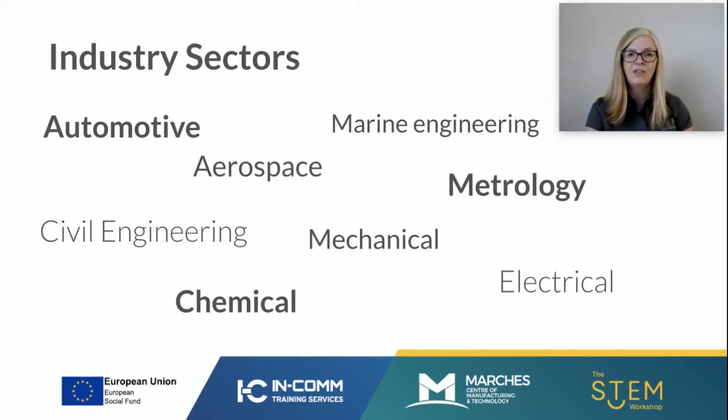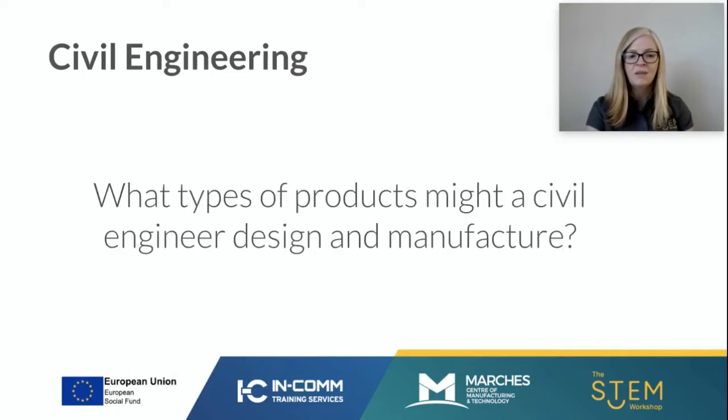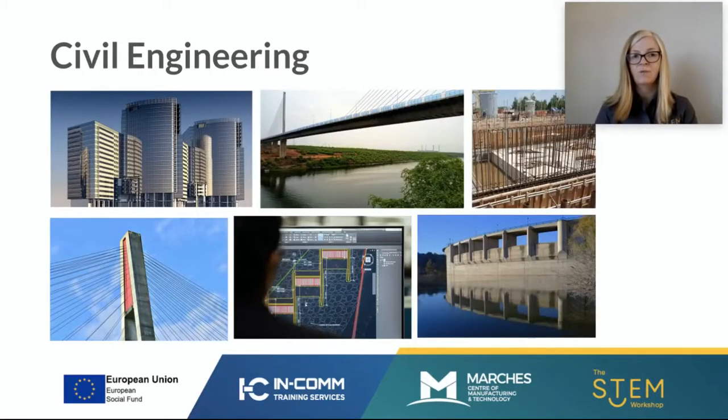We need to think about a challenge that allows you all to access it and be able to produce ideas at home. The sector we're going to link this challenge to is civil engineering. Civil engineers design and manufacture any product that involves a structural application — it could be a building, a bridge, our roads, or a dam. Civil engineers design structures that rely on the application of science and maths to ensure those structures are solid and safe.